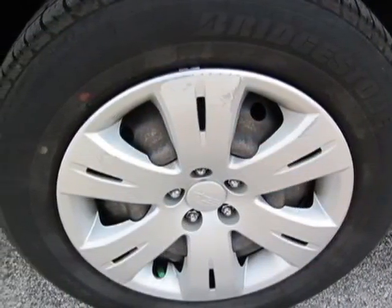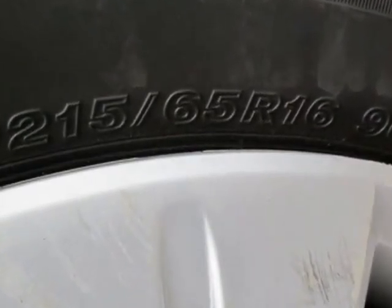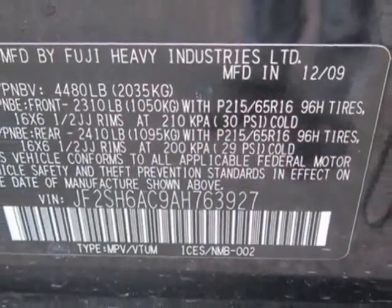This vehicle gets an estimated 20 miles per gallon in the city and an estimated 26 on the highway. This Forester boasts a 2.5-liter flat-four engine and has a four-speed automatic transmission.